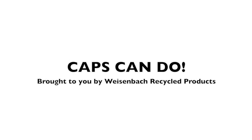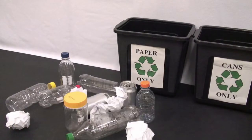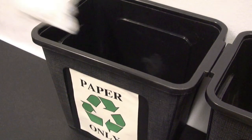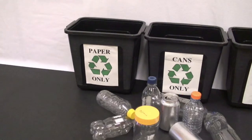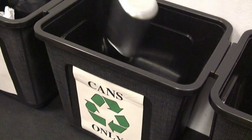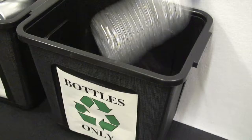You recycle, and that's great, because what you throw into the bin stays out of the landfill. Just think of all the things you toss into the recycling system: yesterday's newspaper, a few shiny aluminum cans, and lots and lots of plastic bottles with bright little plastic caps.